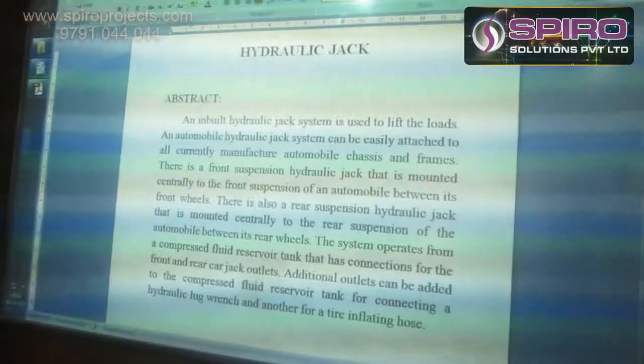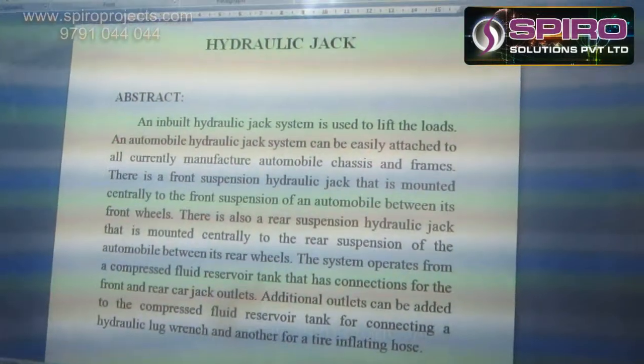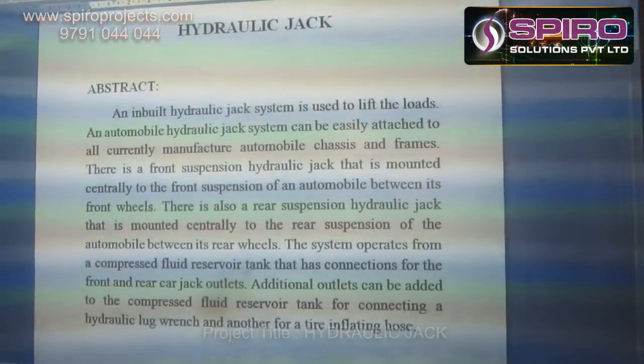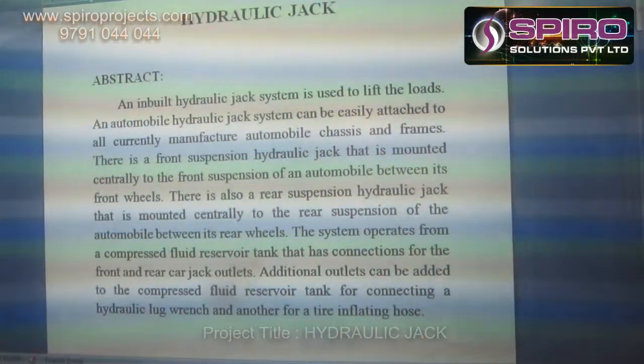Hi, this is Kural Arashan, working as a Mechanical Design Engineer in Spyro Solution Private Limited. Now I am going to explain the concept of the Hydraulic Jack. The main objective of our concept is to work the jacking system using hydraulics.